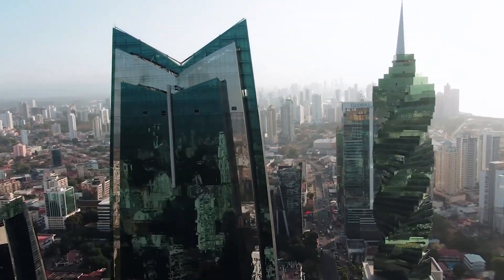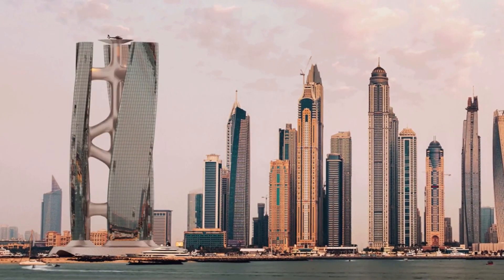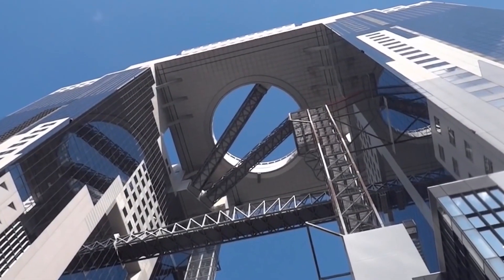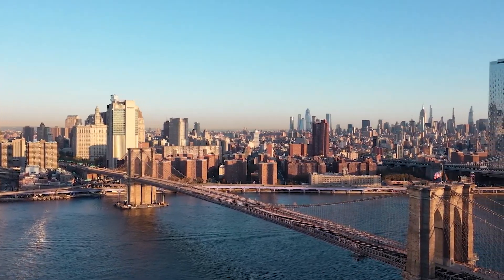Remember when the term skyscraper just meant a really tall structure whose height was enough to make you ooh and ah? While some of today's most prominent proposed skyscrapers are notable solely for their height, the futures are truly imaginative to the point of appearing to belong in a sci-fi film. Stay tuned as we take a look at the world's strangest skyscrapers of the future.